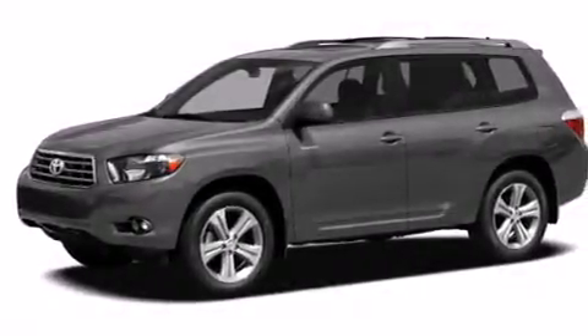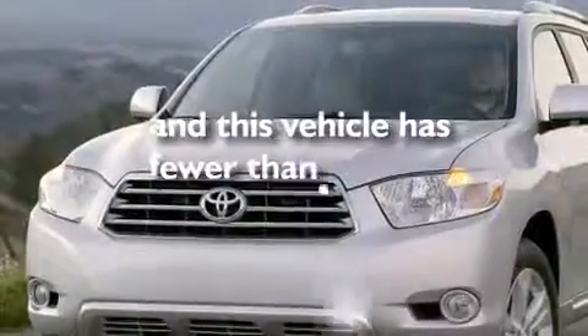Additional features include front side impact airbags, air conditioning, a split folding rear seat, a rear window defroster, a CD player, and this vehicle has less than 74,000 miles.